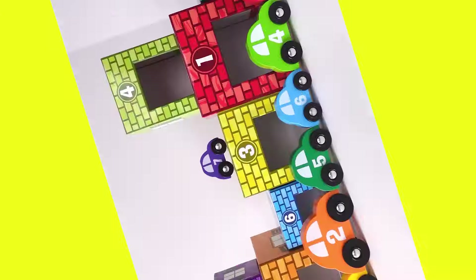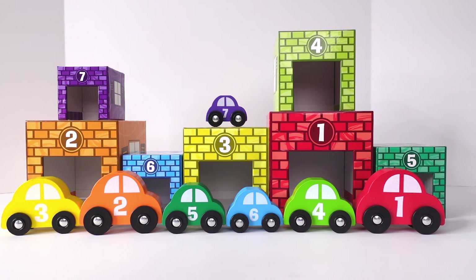Whoa! Someone made a big mess! How about you guys help me put them back in order. We'll put them back in the right order from 1 to 7, with the same colors as well. Let's do it!